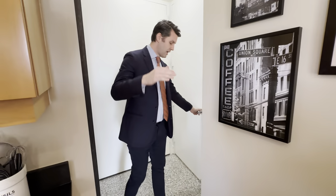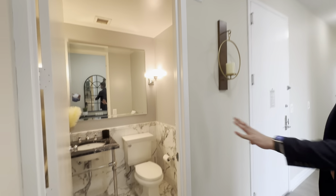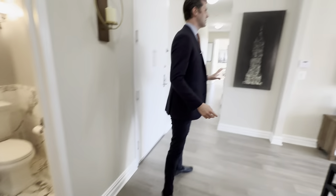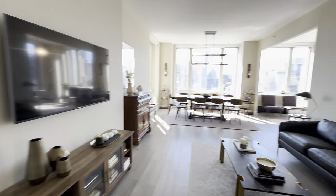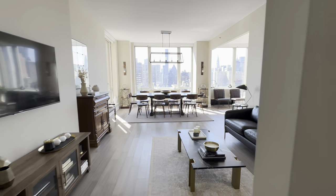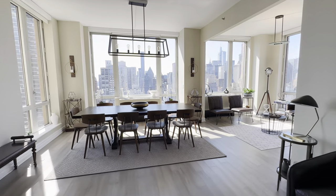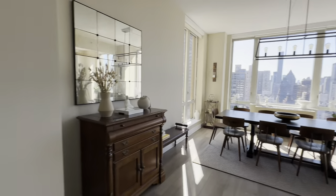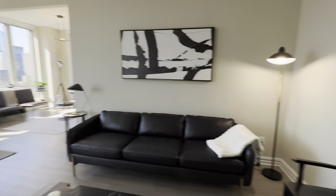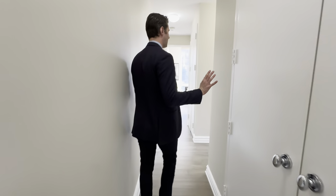It is a three-bed, three-and-a-half bath. As we come through back towards the entryway, you have the most beautiful powder room right here at the entrance. This is a 2,000-square-foot apartment. What's so nice is that you have beautiful views as you walk in, a large living space, and the layout is so thoughtfully done — the living and entertainment area is all separate from the bedrooms. Tons and tons of closet space.